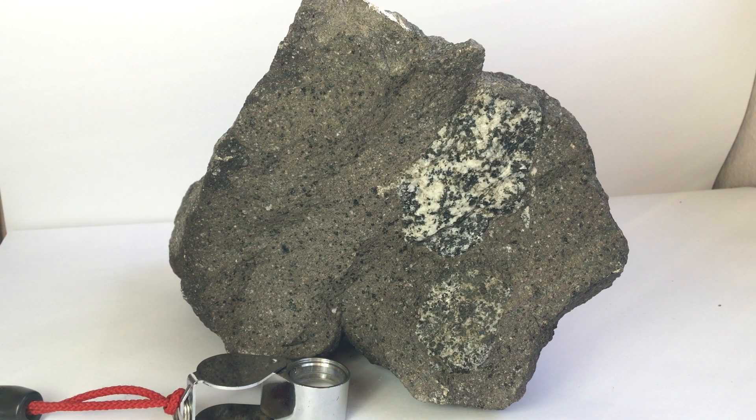Welcome back to our little rock session. Today I'd like to introduce you to a basaltic andesite from Kelut Volcano in Java, Indonesia. It's a little bit more mafic than the andesite from Merapi I showed recently, but nevertheless characterized by very similar minerals.